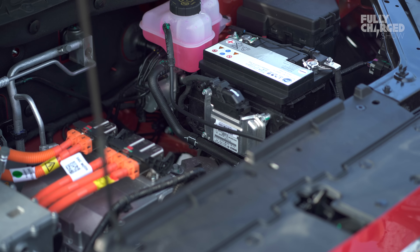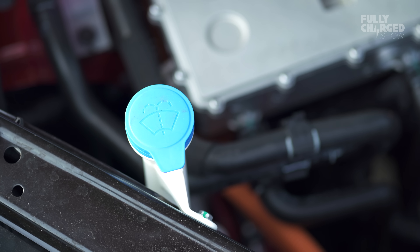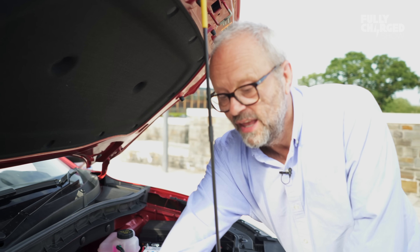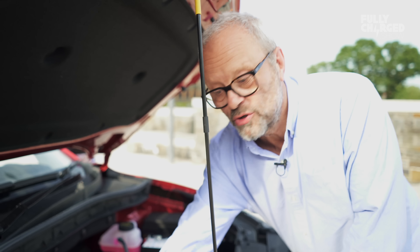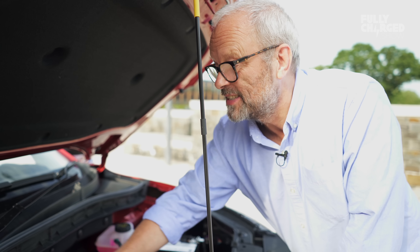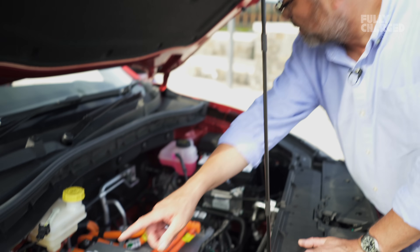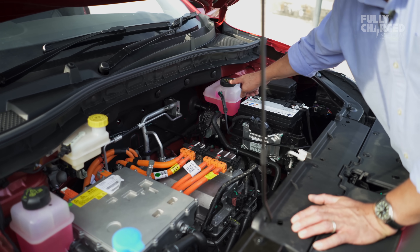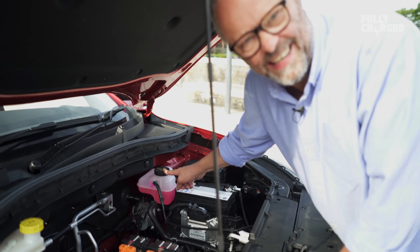The most important thing about opening the bonnet on an electric car: the windscreen washer filler cap — that's where you put your washer water. Not that one — that's brakes. Not that one either — that's coolant for the electric drive system. And there's one I don't even know what it is. In fact, no one knows what that is.